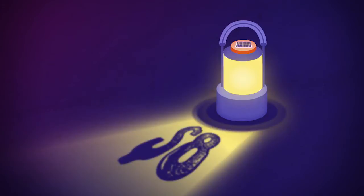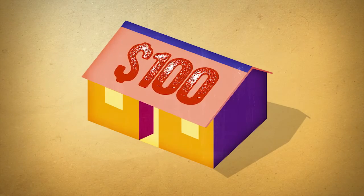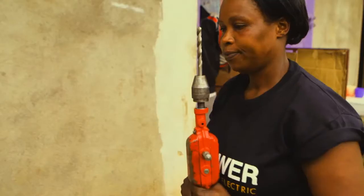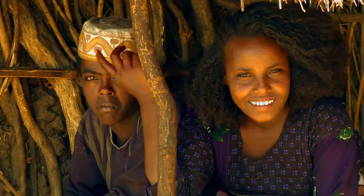Solar lanterns cost as little as US$8, and a solar home system will cost upwards of US$100. But in some countries there are microfinance or pay-as-you-go options to help stagger payments. The solar light is like gold. Before, using firewood and kerosene, I had to blow my nose all the time because the fumes were suffocating me. But now I can live in peace and I'm happy.